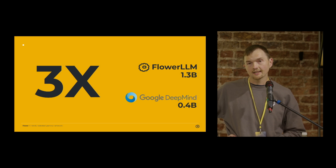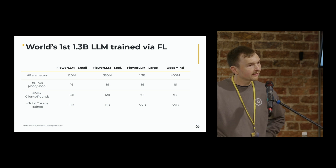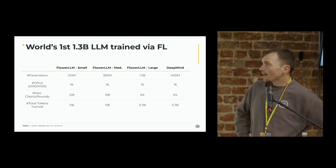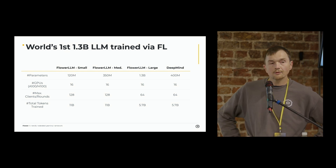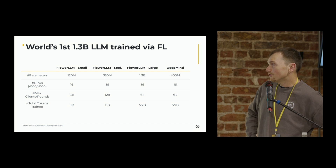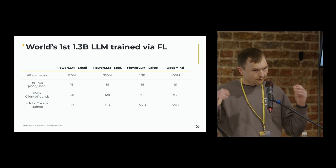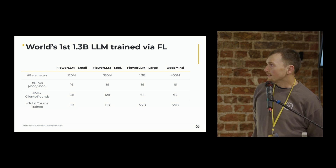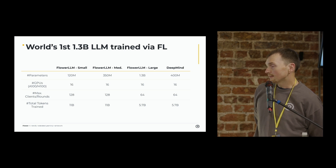If we break down the different varieties of Flower LLM — because this is not just a model but a methodology — comparing the DeepMind model to our largest model, we're able to train a model at 1.3 billion parameters while maintaining the same demand of GPUs, the same number of clients per round, and the same tokens trained, but the model parameter size is again 3x larger. Comparing the nearest varieties, which would be the DeepMind model against Flower LLM Medium, we're able to train twice as many clients and twice as many tokens.